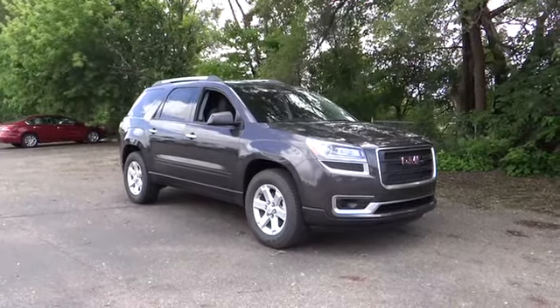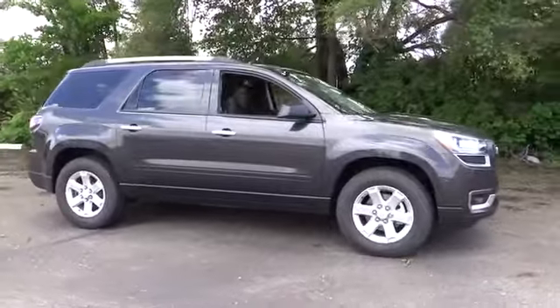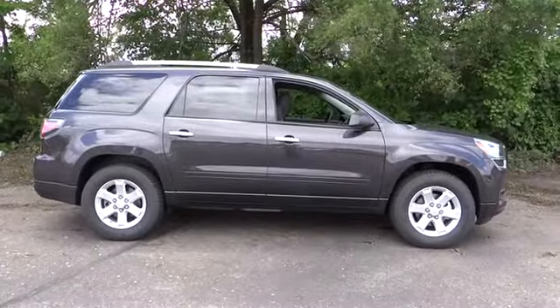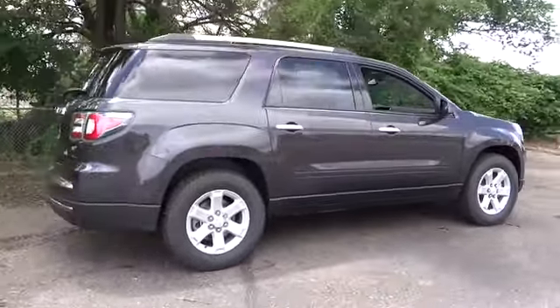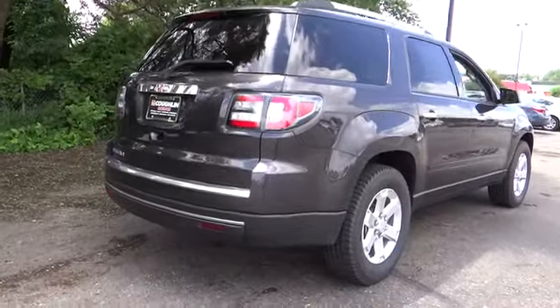2015 Acadia. The GMC Acadia has great capability coupled with exceptional safety, offering better highway fuel economy than any other 8-passenger SUV, advanced technology and thoughtful ergonomics. The Acadia is a premium utility that rejects compromise.